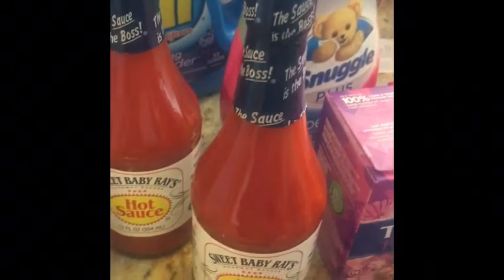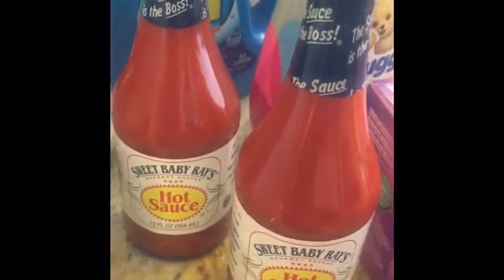Moving right along to Kroger. I have this Sweet Baby Ray's Hot Sauce on the Buy 5, Save 5 for $0.99. I have a $1.25 off coupon times two, which makes this a moneymaker of $0.52.